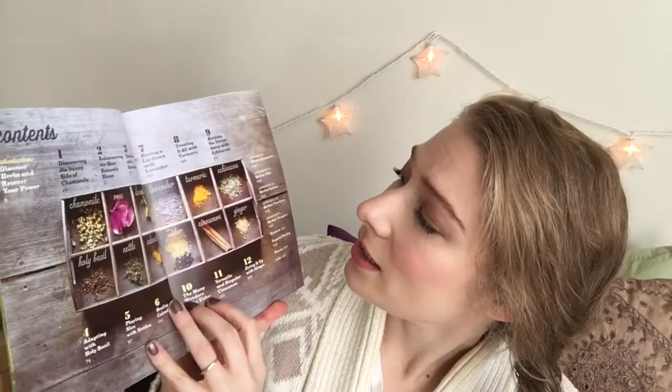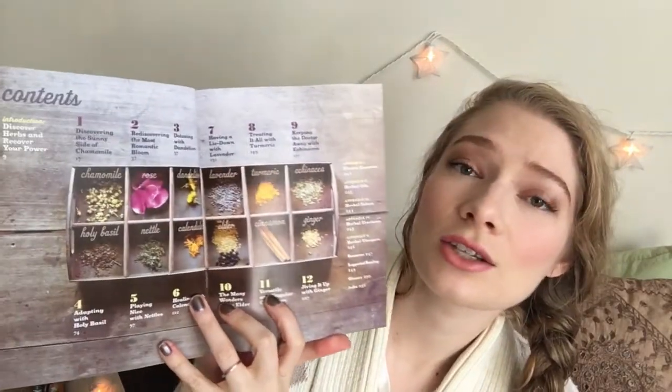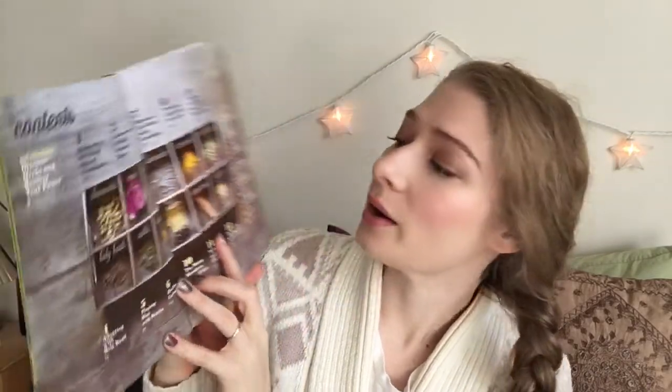Those herbs are chamomile, rose, dandelion, lavender, turmeric, echinacea, holy basil, nettle, calendula, elderflower, cinnamon, and ginger. Amy Gersa is a master herbalist and yoga instructor and I just absolutely adored this book. I love having it in my collection. It is a beautiful way to learn some basics about herbs.